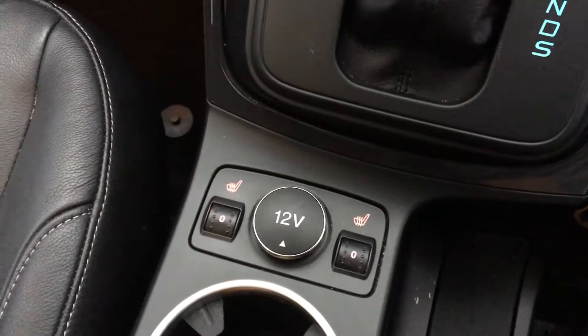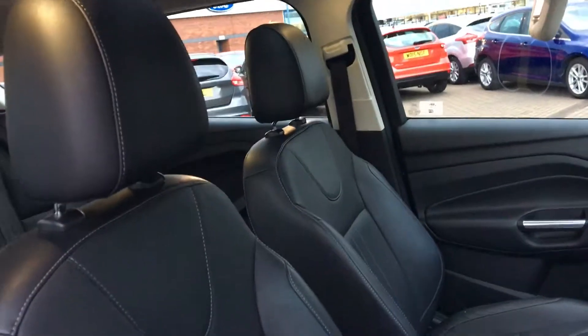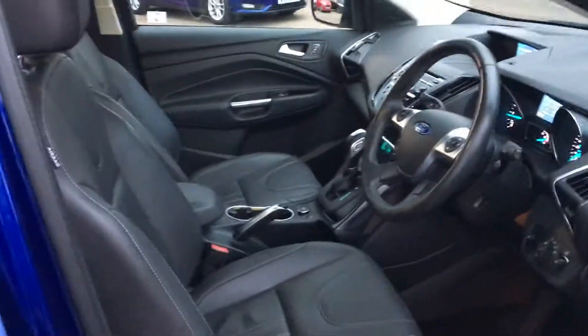We also get fantastic heated seats. If you do want to hook your phone up via the USB port, there's one just in there — nice and handy. And we do also get a sunroof. The seats are full leather, no corners cut. Pure luxury. Absolute comfort and style to the max.